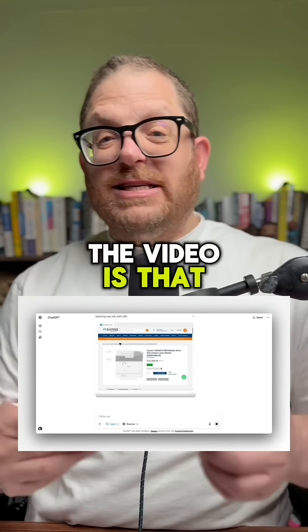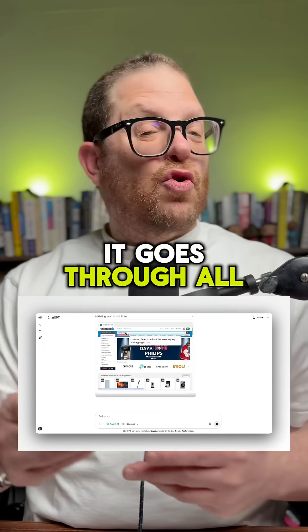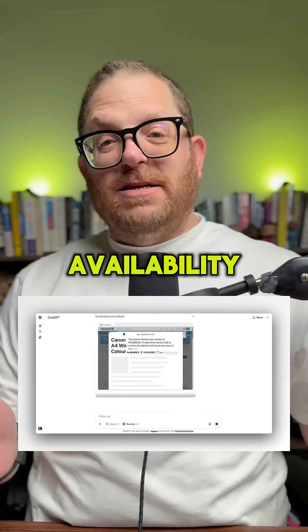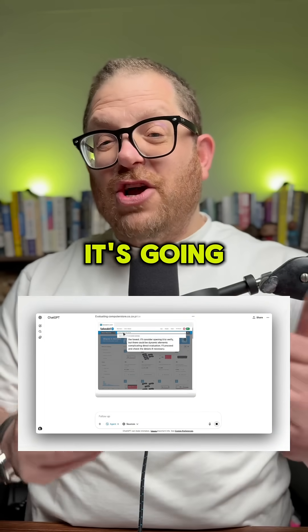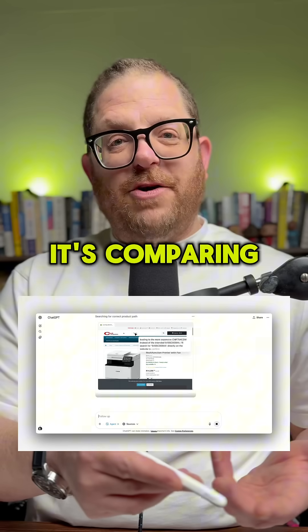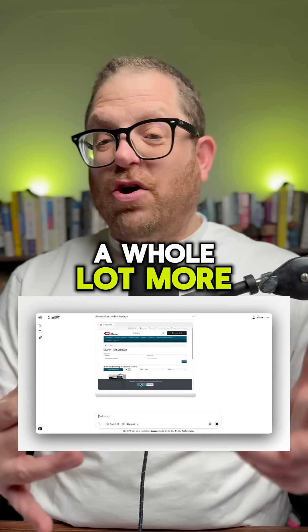What I've done for the video is that I've split it up quite a lot. But what it does, it goes through all different websites to find the best prices and the best availability for me. You can see that it's going through a number of different websites in South Africa. It's comparing certain stats, comparing availability, and a whole lot more.